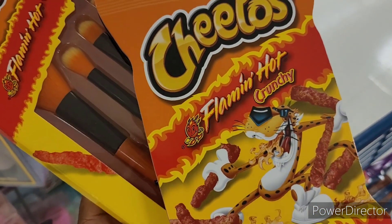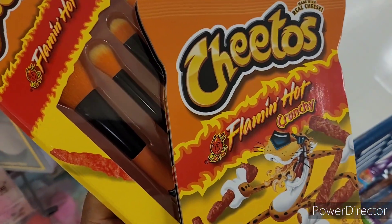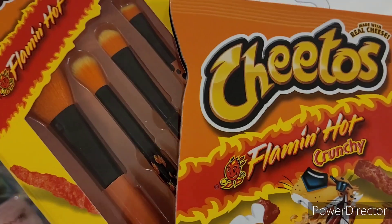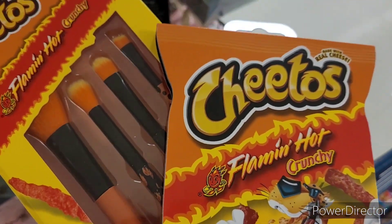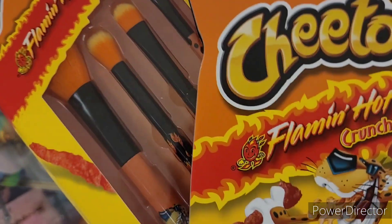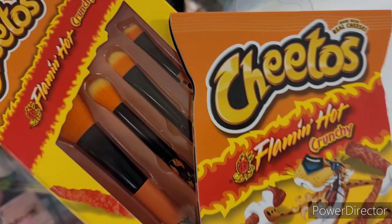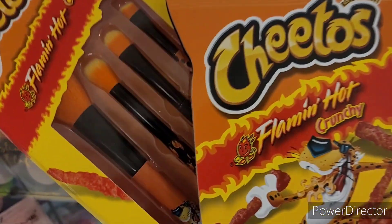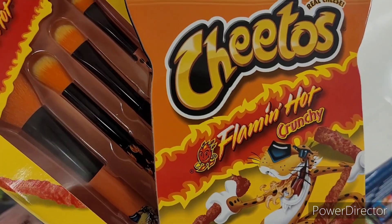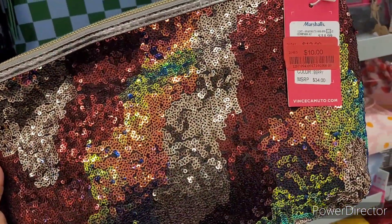Both of them are new and the eyeshadow palette hasn't been used or anything. This is going to be a hidden giveaway — all you have to do is comment on the video. You don't have to say anything extra — that's how people get in when they think something's going on. Just comment on the video, and this will end Friday.